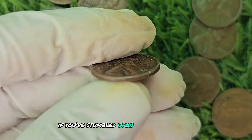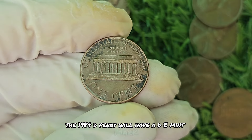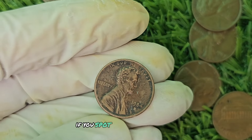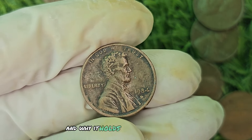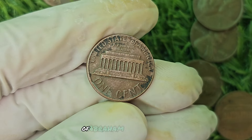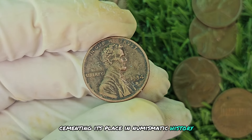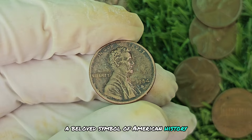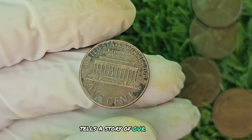To identify one, first look for the D Mint Mark indicating it was minted in Denver. Next, check for the distinctive black shading around the mint mark — if you spot this unique feature, congratulations, you may have just hit the jackpot. The Lincoln penny was first introduced in 1909 to commemorate the 100th anniversary of Abraham Lincoln's birth. It was the first coin to feature a real person on its design, cementing its place in numismatic history. Over the years, the Lincoln penny has undergone several design changes, from the wheat penny to the memorial penny to the current union shield penny.